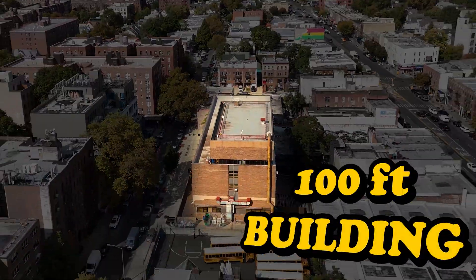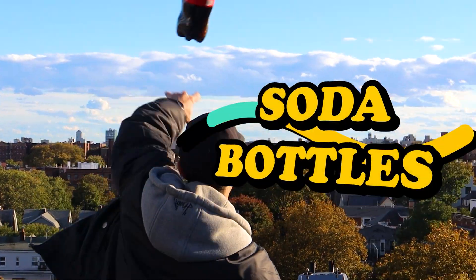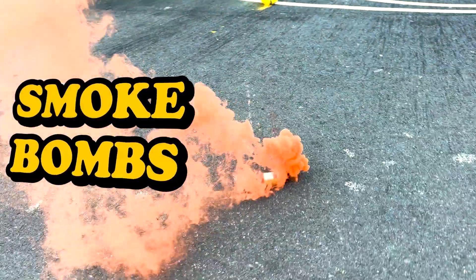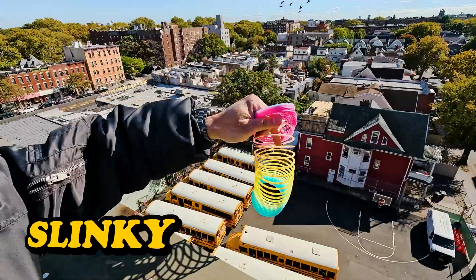I'm at the top of a 100 foot building and we're gonna see what it's like to throw Oobleck, soda bottles, smoke bombs, basketball dude perfect style, and yes a slinky. Let's check it out.